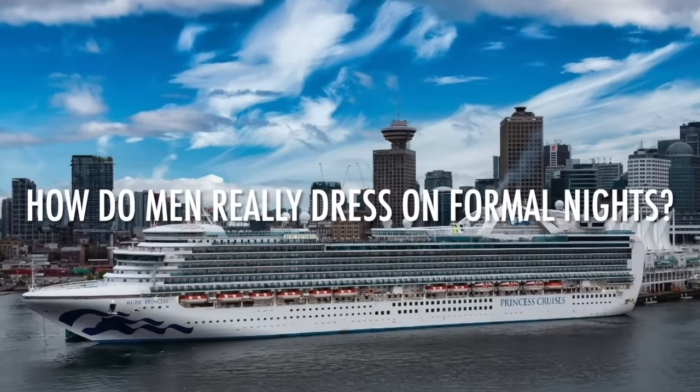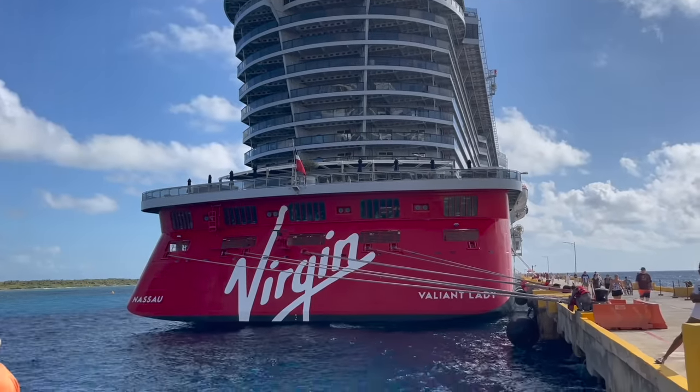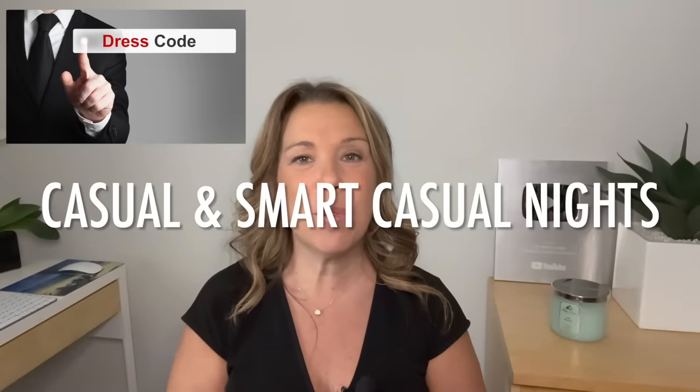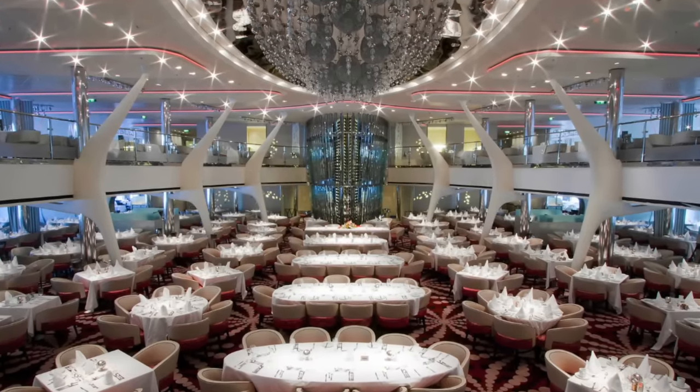For formal nights on most cruise lines, you might want to pack a suit with a dress shirt and dress pants, either with or without a tie, or a dress shirt, dress pants, and a sports coat. On cruise lines like Princess, Holland America, and Celebrity you'll probably see more people in suits than on Royal Caribbean, Carnival, or Norwegian. Norwegian Cruise Line is freestyle cruising so they don't have an official dress code, and Virgin Cruise Line has no dress code at all. If you don't want to bring a suit, a nice pair of pants and a dress shirt will be just fine.